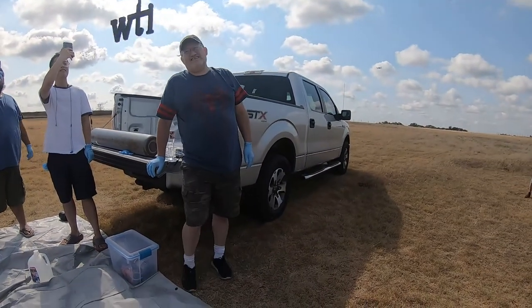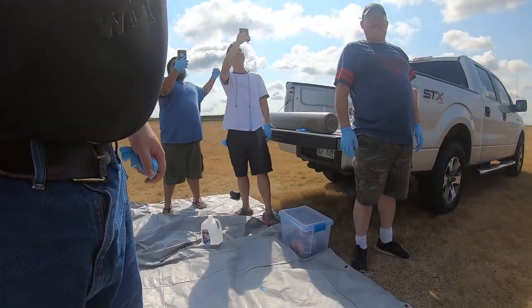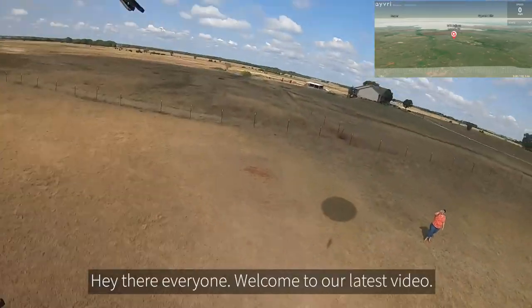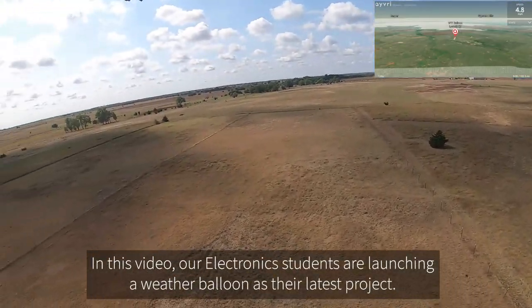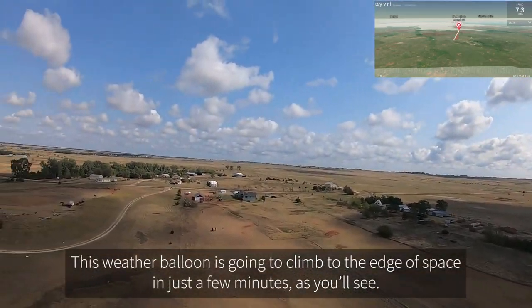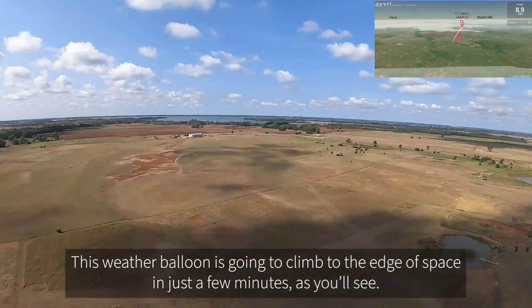Hey there everyone, welcome to our latest video. In this video, our electronics students are launching a weather balloon as their latest project. This weather balloon is going to climb to the edge of space here in just a few minutes, as you'll see.